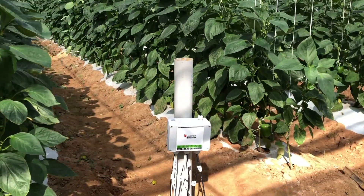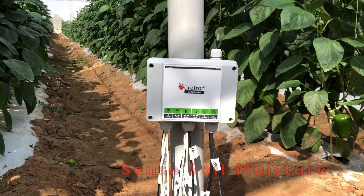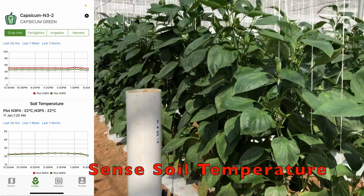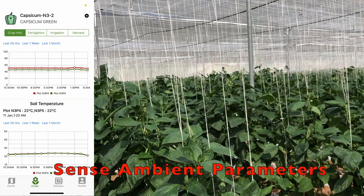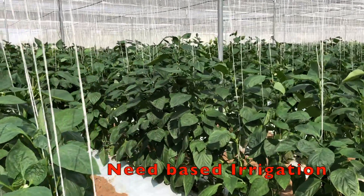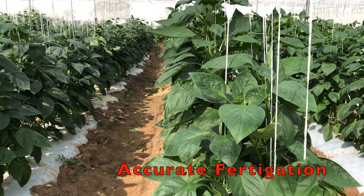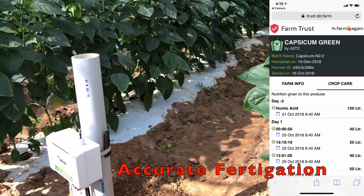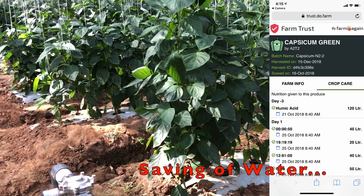It is not very practical to maintain this level of precision in a real farm consistently. Grotron makes that possible by monitoring the soil and ambient parameters 24/7 using in-house developed sensors, and irrigating based on real-time conditions and the requirements of the crop being grown. Additionally, Grotron administers a fertigation schedule derived based on the soil and water conditions with utmost accuracy.